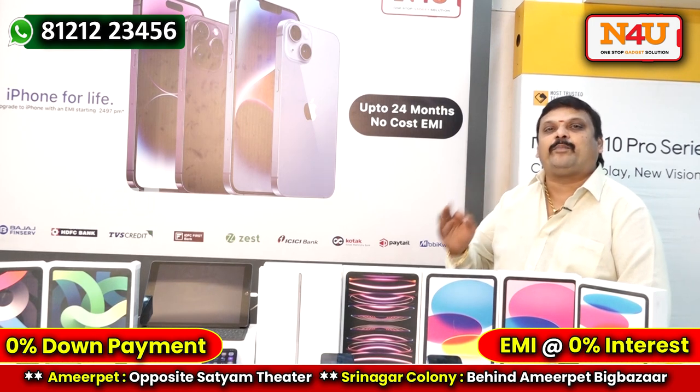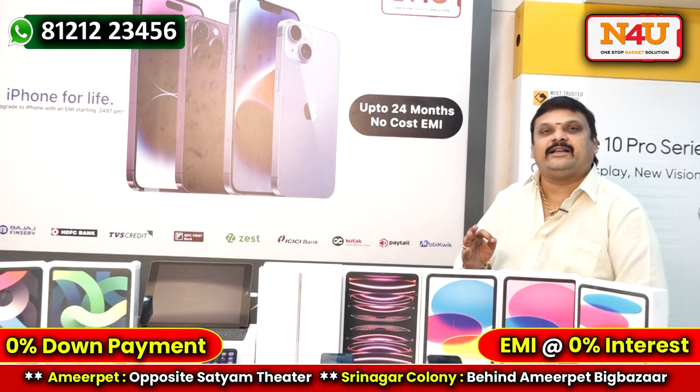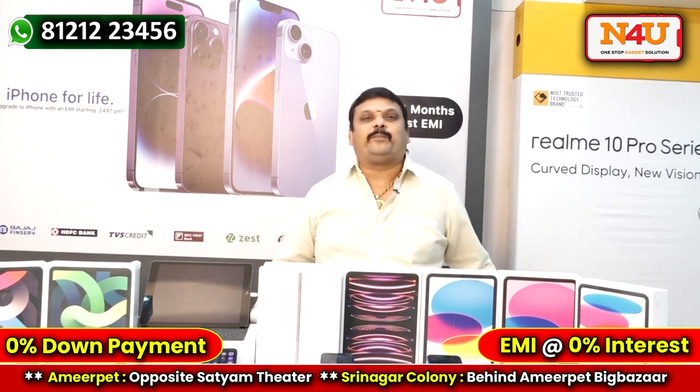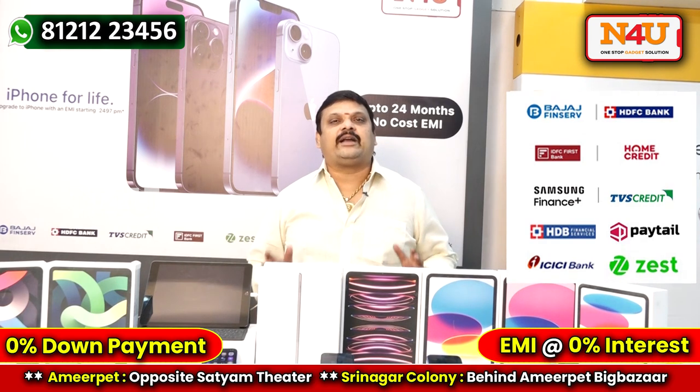This is an exclusive Apple authorized store in Hyderabad. If you call us, we will have the product available. We have tie-ups with 10 banks for financing.